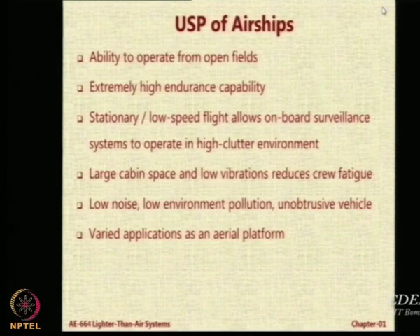Lesser fuel consumption means lower pollution. When I say unobtrusive vehicle, I mean a vehicle that does not disturb the things below. Below a helicopter you have a massive wash or vortex below the rotor, and this rotor wash can actually disturb or interfere with activities happening below. Imagine if there is a football or cricket match going on and you bring a helicopter to take aerial video — it will create a lot of disturbance. If you want to observe marine fishery or animals in their natural habitat, the presence of a helicopter will disrupt them. In short, an airship can be used for various applications as an aerial platform.